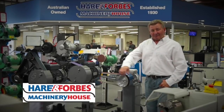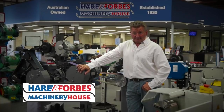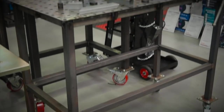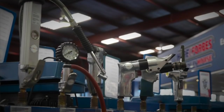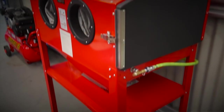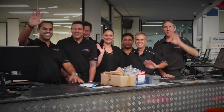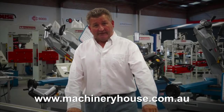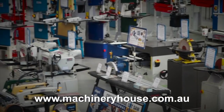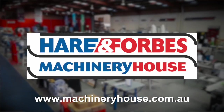Hare and Forbes Machinery House has been family-owned and operated for over 85 years, and it's easy to see why. Planning on welding? Look at these welding tables and clamps, air compressors and different air tools, sandblasting cabinets, through to spray guns. Everyone is welcome at Machinery House. There are competitive freight rates around Australia, and you can buy online at machineryhouse.com.au. Hare and Forbes has the range.